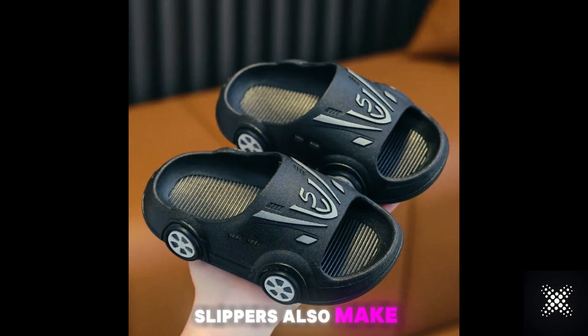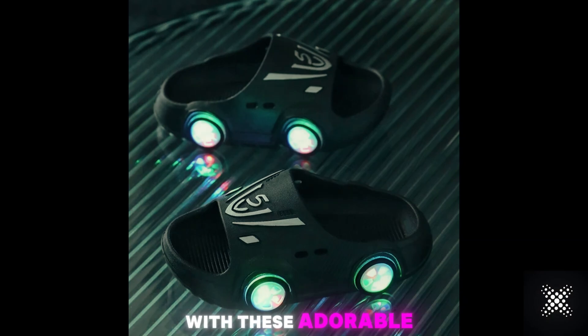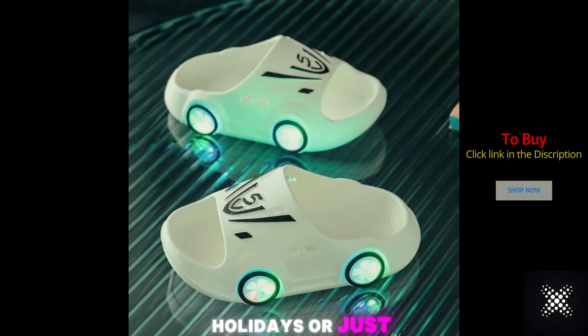These kids luminous slippers also make a fantastic gift. Surprise your children with these adorable and fun slippers for birthdays, holidays, or just because.